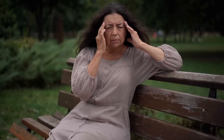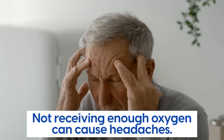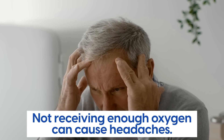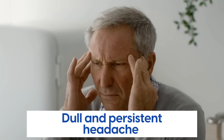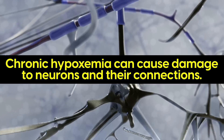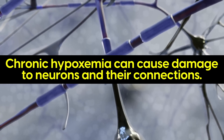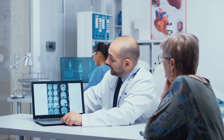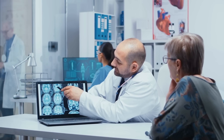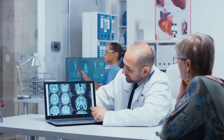Number 3: Headaches. Like confusion, headaches are another warning sign of low oxygen levels in the blood. When your body is not receiving enough oxygen, your brain may not be able to function properly, which can also cause headaches. Headaches like this are usually dull and persistent, and may worsen with physical activity. Additionally, chronic hypoxemia can cause damage to neurons and their connections, further impairing synaptic plasticity and cognitive function. If you experience persistent headaches, it's important to consult your doctor — whether it's due to low blood oxygen or something else, it's vital to address it as early as possible.